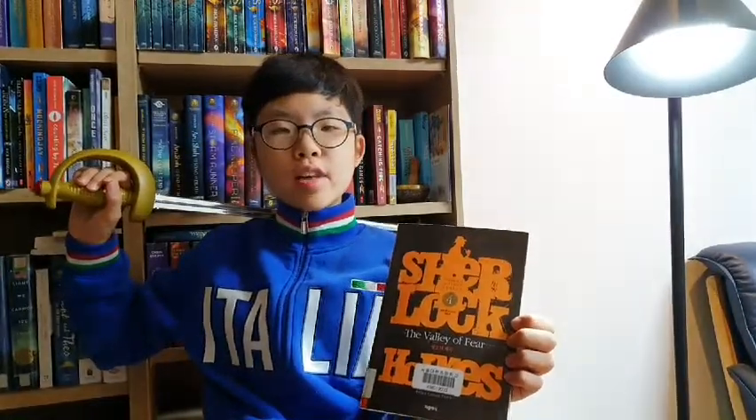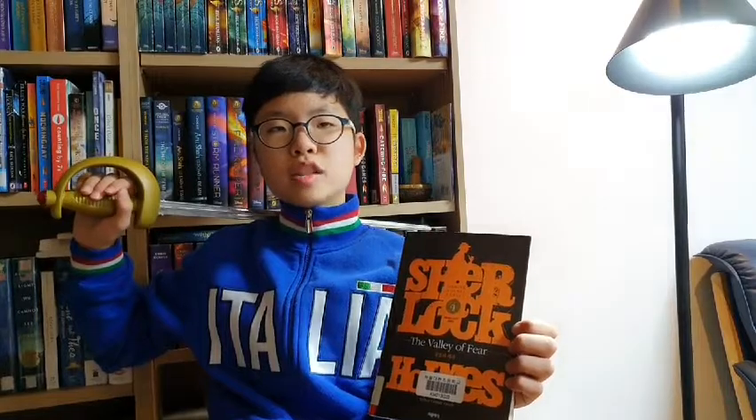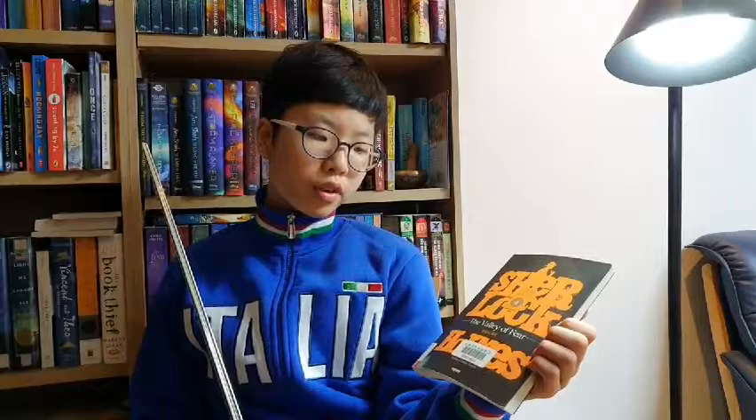Today I have this awesome book to review to you guys, one of the greatest mysteries that ever existed. Sherlock Holmes Book 4, The Valley of Fear. Some books have all of the books in one, and some books are turned into series. All I know is that it's one of the greatest mysteries. It's by author Arthur Conan Doyle, as usual.